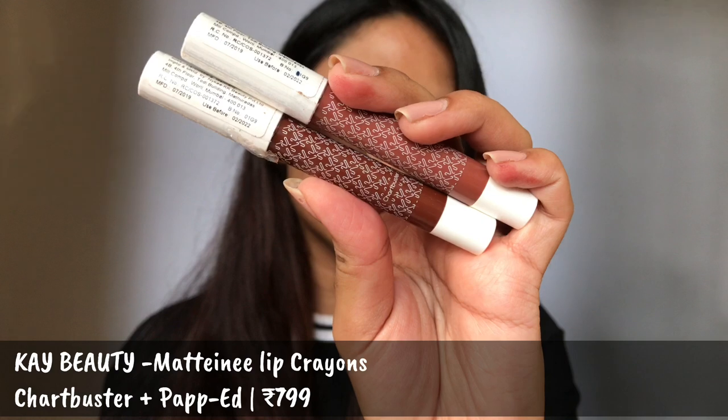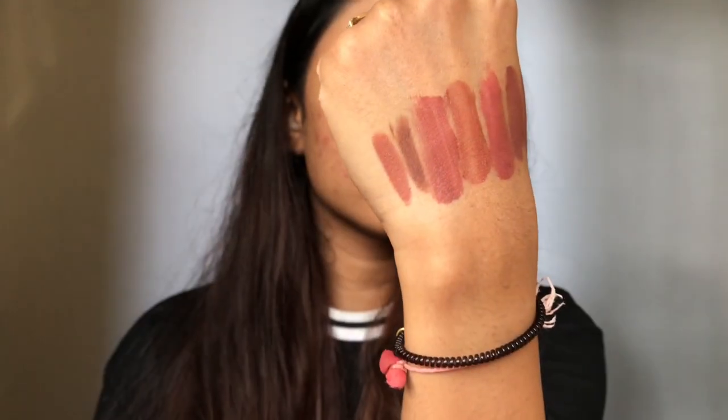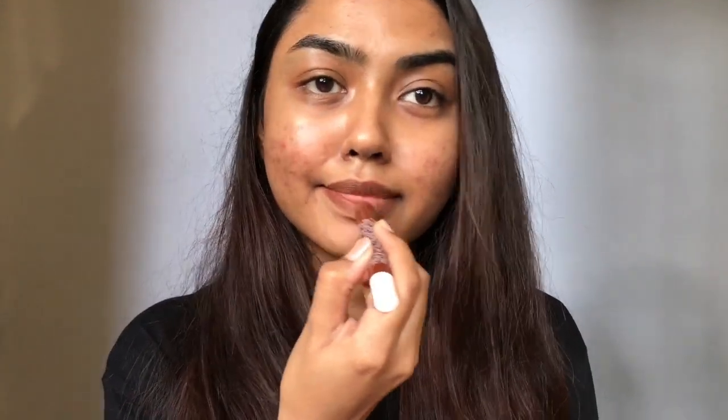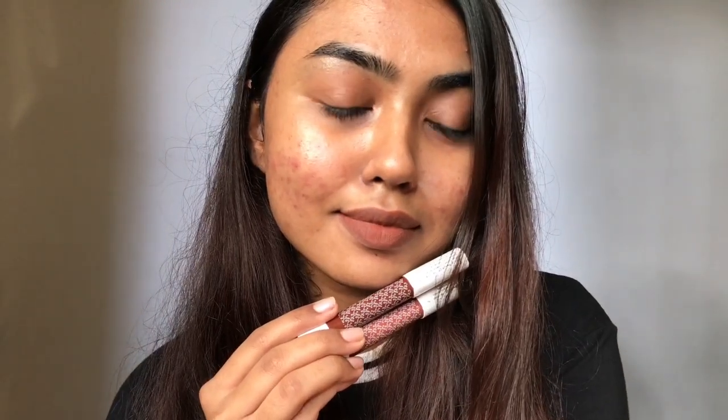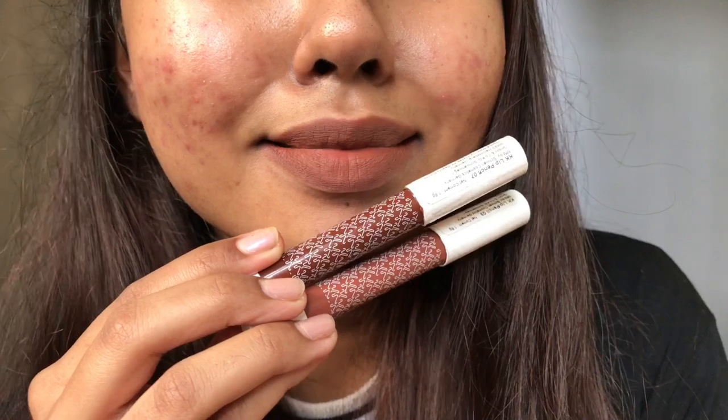The next shade is a combo of two lip crayons from K-Beauty. The first darker one is the shade Chart Buster — it's a cool toned brown color. If you're deeper than me, this is gonna be a very beautiful nude on you. For me, I like to line my lips with this or use it as a darker base and mix the two shades to get a new nude. I apply the shade Papped in the center of my lips and blend it with the base shade — it just looks gorgeous. These are very long-lasting, completely matte, and they stay for a really good amount of time.